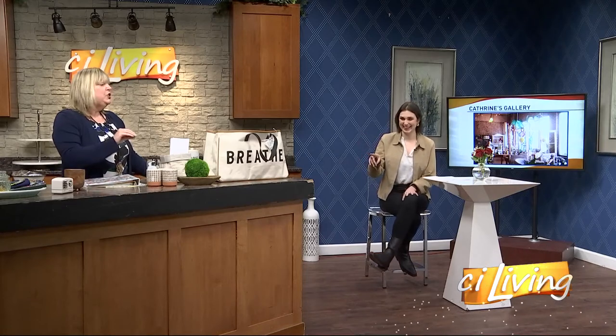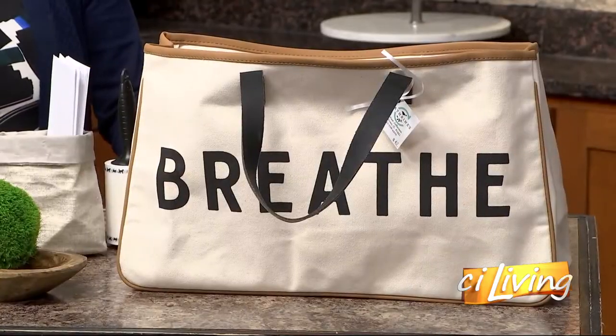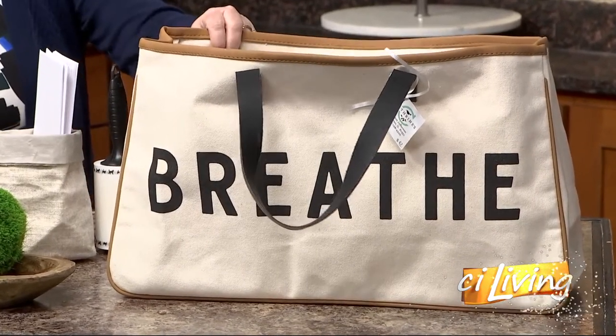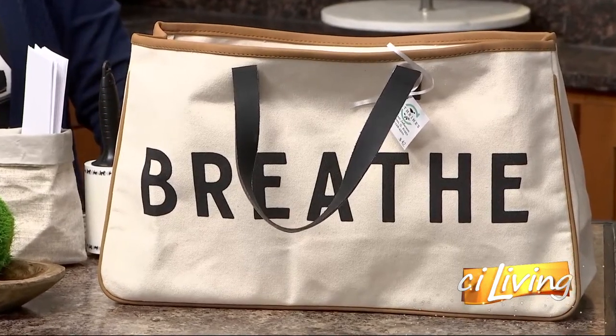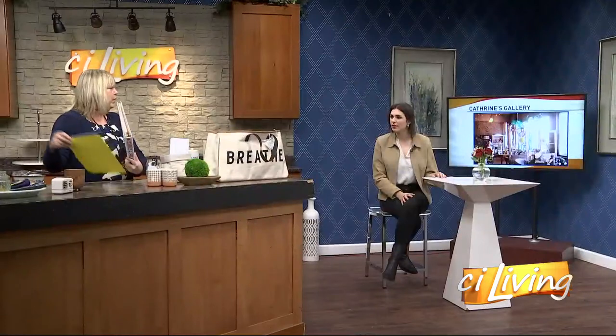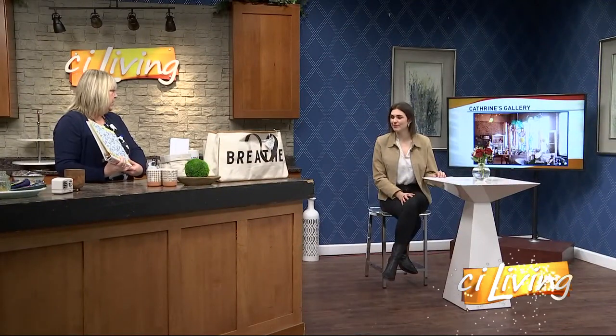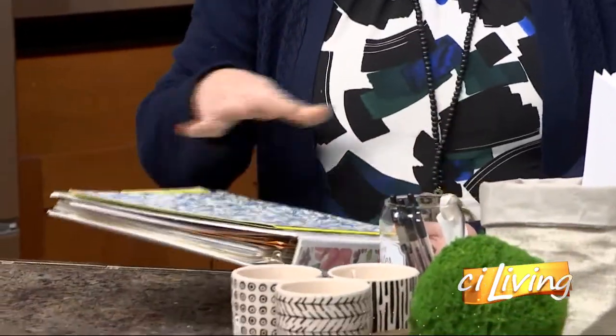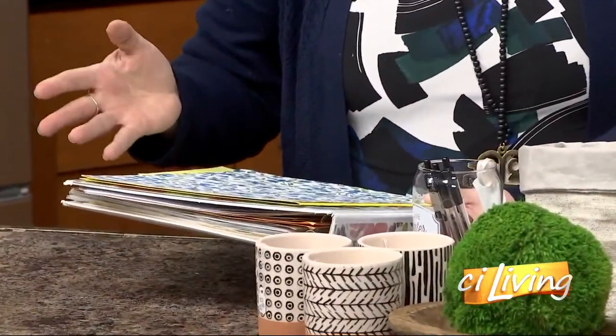Now I want to talk about this super cute bag over here — what is this about? So you're in my shop and you tell me you literally have zero space for a home office. If you have space for a bag, you have space for an office. You can do things like decorate folders, decorate three-ring binders, to give it that fresh look. You want to work with things when they're pretty. If you're paying bills, the last thing you want is to sit there and look at a really ugly folder.